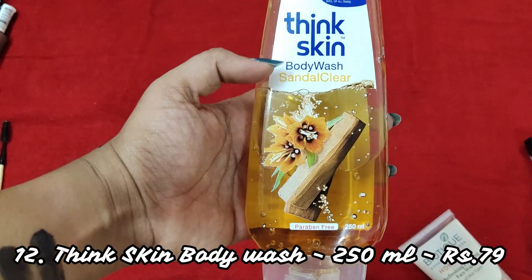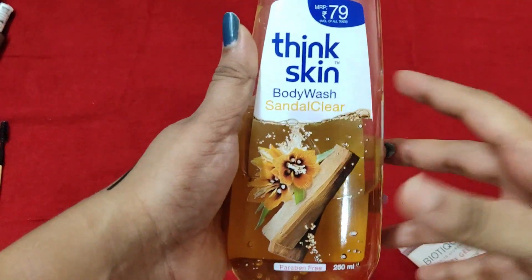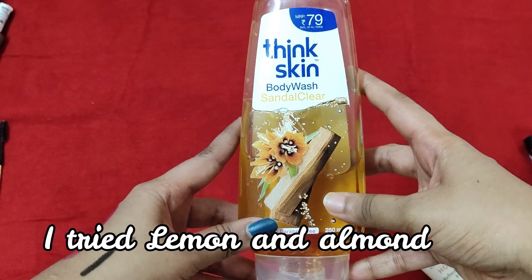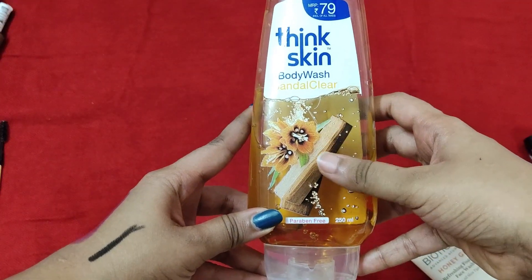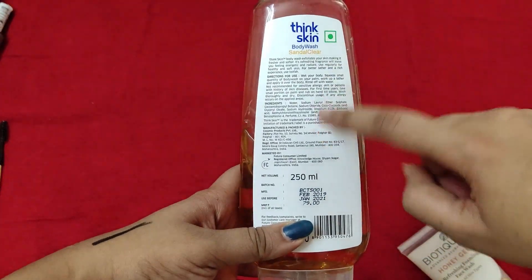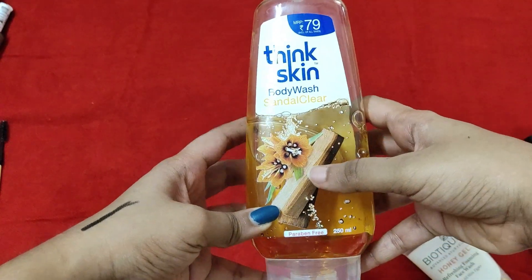This is the Skin Body Wash in the sandalwood variant, which retails for only about 80 rupees. I've already tried two variants and got a buy-two-get-one offer at Big Bazaar. This is a 250 ml shower gel — very nice and refreshing, and also paraben-free, which is great. I've seen this product on Nykaa multiple times, so check their website to purchase it.